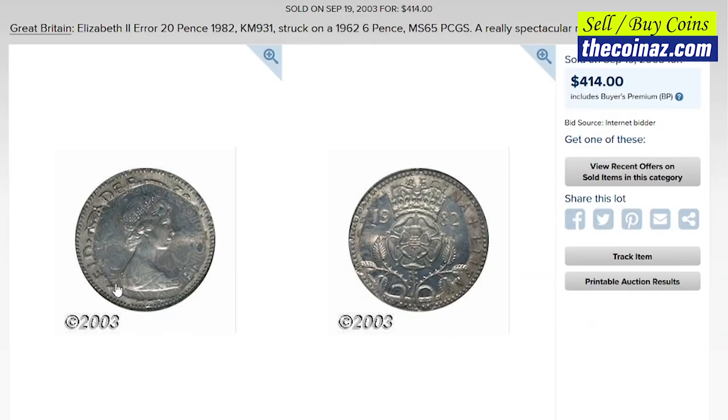For instance, this is one of the most expensive 1982 20p coins so far — a 1982 20 pence struck on a 1962 6 pence, graded MS-65 by PCGS. It was sold for $414 in 2003 at Heritage Auctions.